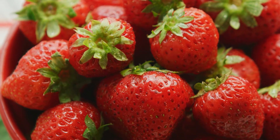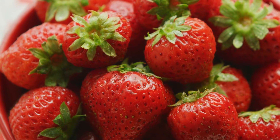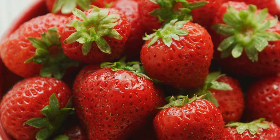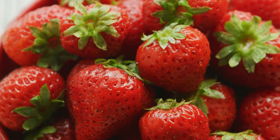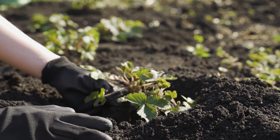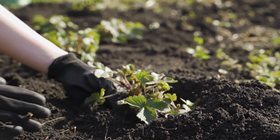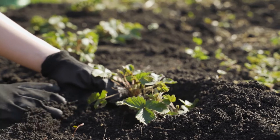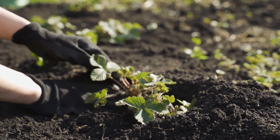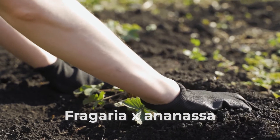Especially the Chilean strawberry has a striking feature — it is known for its particularly large berries. Only a short time later, these two species were crossed with each other in France, more or less by accident. The result of this crossing was the base for our modern strawberry, Fragaria ananassa, also called the garden strawberry.